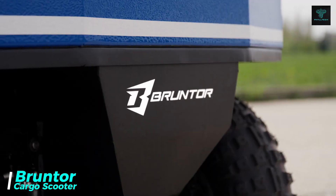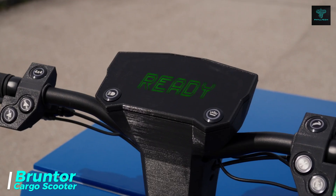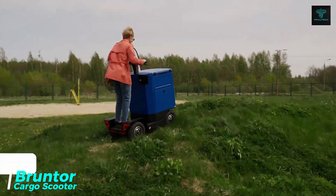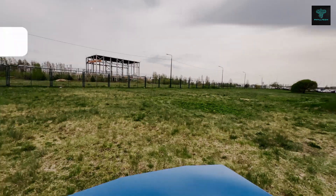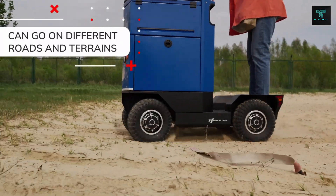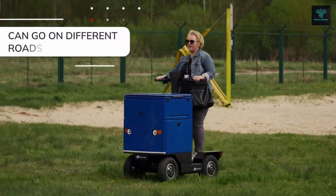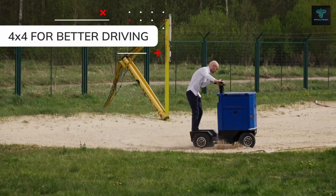The Bruntor Cargo Scooter is a unique and versatile electric vehicle designed for carrying goods efficiently and sustainably. It features a four-wheeled design for stability and manoeuvrability, along with a spacious cargo compartment that can hold up to 150kg of goods. This makes it ideal for a variety of purposes, from last-mile delivery to personal transportation needs.